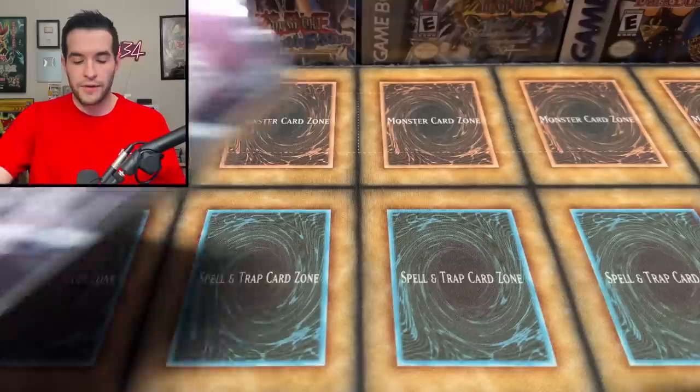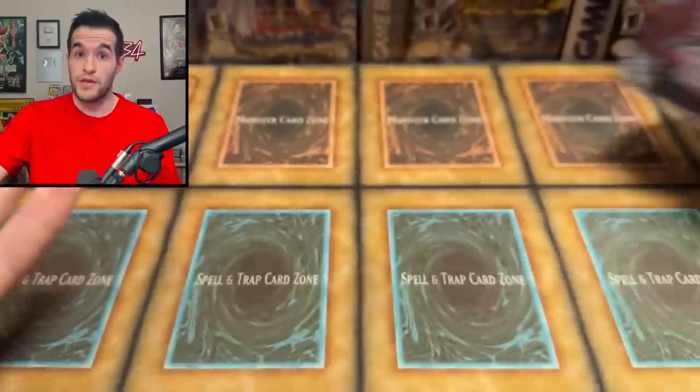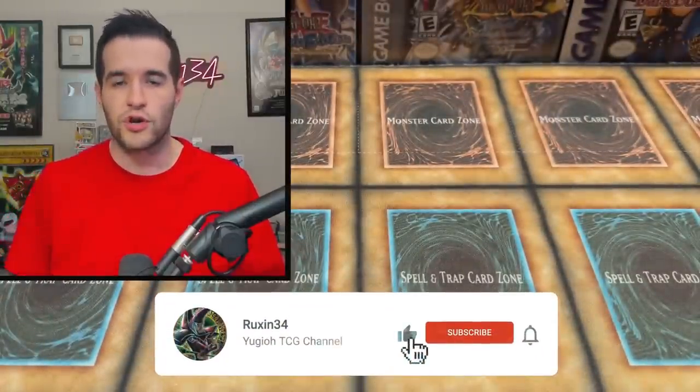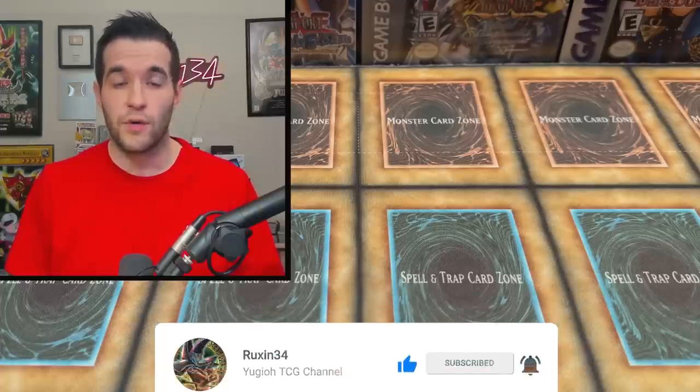But first, we have a giveaway. I'll be giving away this Legendary Duelist Rage of Ra Booster Box Ghost Rare God card — could be in there. Just like the video, be subscribed, turn on notifications, and let me know down below what you think we should pay for this Yu-Gi-Oh collection and what your favorite card is.